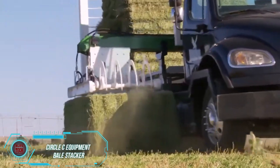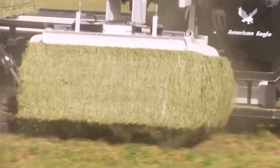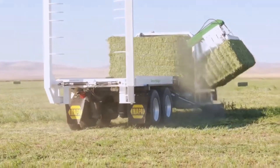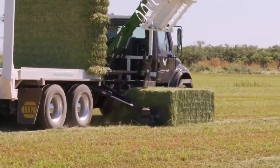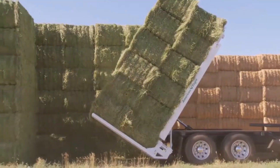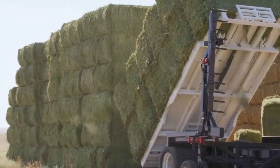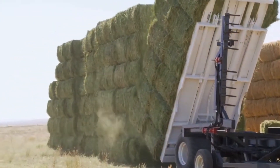Circle C Equipment makes hay balers that will make even the pickiest farmers happy. Their American Eagle model not only automatically grabs and stacks hay bales, but also arranges them into neat tight stacks and adjusts to changing shapes. Its capacity varies, with a maximum of 18 bales measuring 90 by 90 centimeters. One person can easily control all of these functions, so there's no need to hire an extra operator. Plus, the American Eagle unloads the bales so well that they can be stacked in towers several levels high.